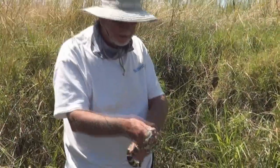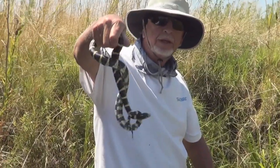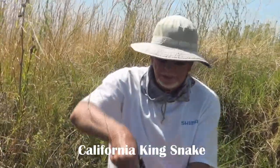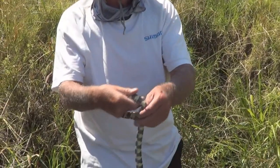You never know what you're going to find along the banks. This time, the old man found a nice king snake. Look at that. The king. Sure is pretty. Definitely one of the coolest snakes we've got around here in the Delta. Friendly too.